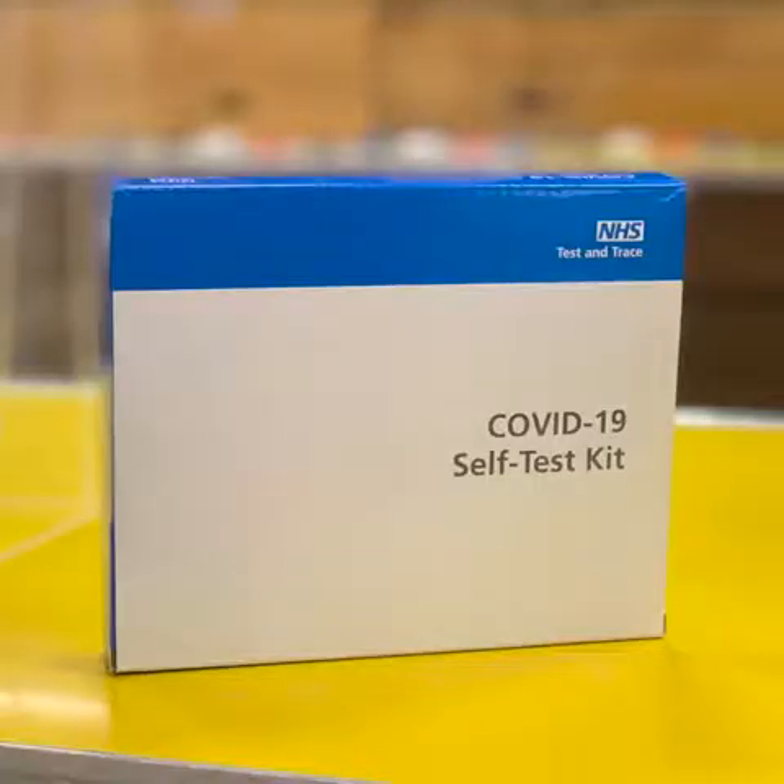The third thing is you will receive a pack very soon so that you can do some testing at home. That will come from school and will be handed out to you very soon.